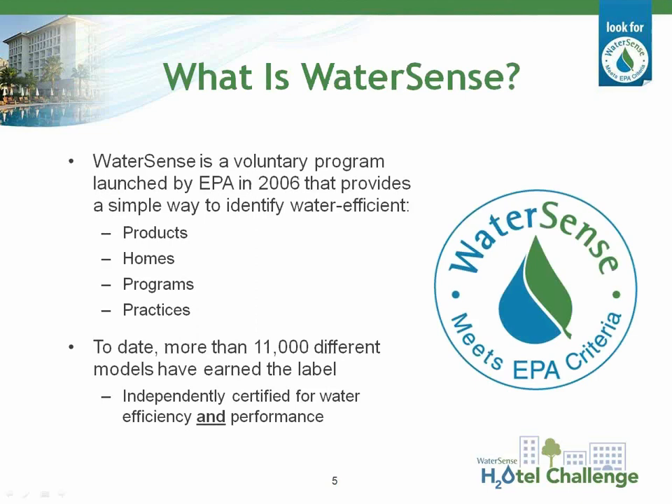For those new to these calls, let me give a brief summary of WaterSense. WaterSense is a voluntary program started by EPA in 2006. We work with a variety of partners to promote water efficiency and encourage innovation in manufacturing. Our goal is to help organizations and consumers save water for future generations. The WaterSense label provides a simple way for consumers to identify water-efficient products, homes, and programs, and more than 11,000 different models of plumbing fixtures and irrigation products have earned the label to date.